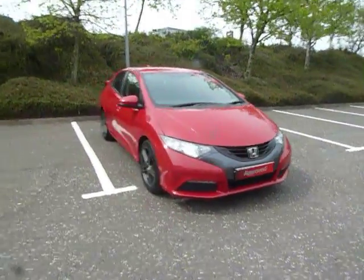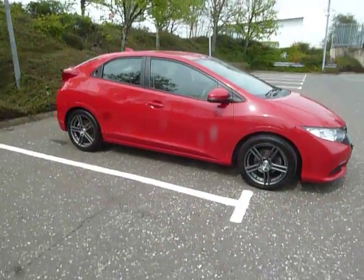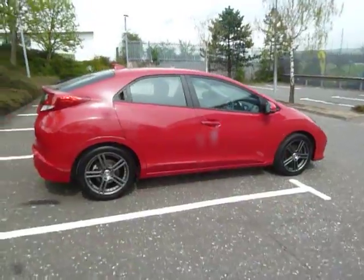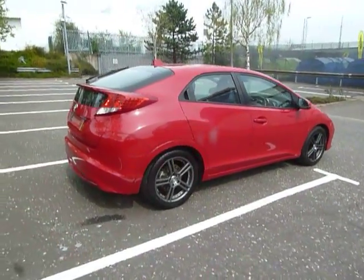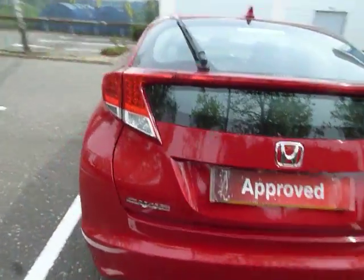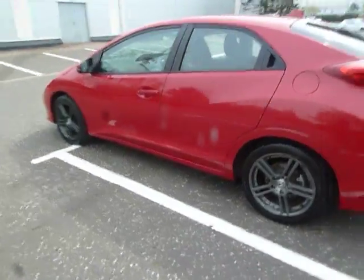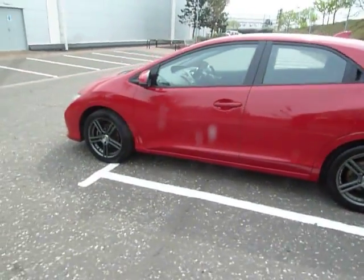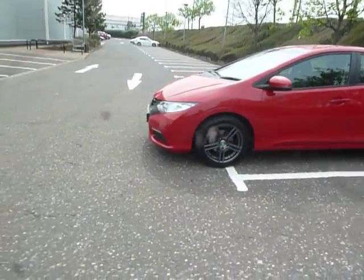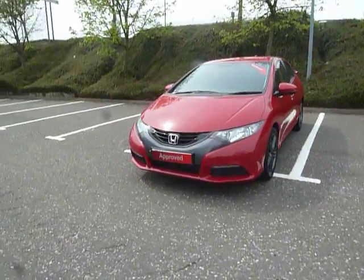Hello, welcome to JT Hughes here in Shrewsbury. My name is Clark Allen and today I'm going to be showing you around this Honda Civic. This Civic is a TI spec, 1.8 petrol with a manual gearbox. The car is Milano red, on a 62 plate, first registered 28th September 2012, currently done about 28,000 miles, and it's £130 a year for road tax.